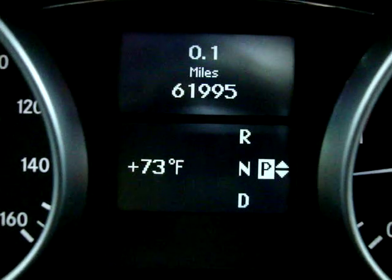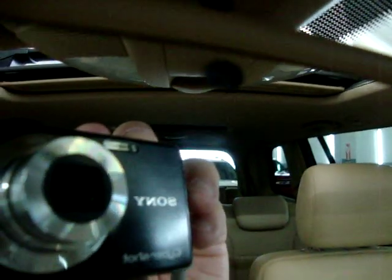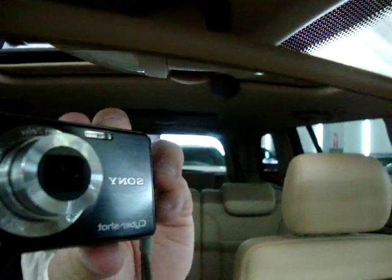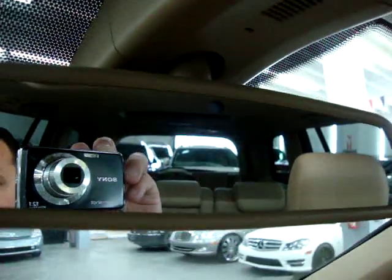We've got a temperature readout below the mileage that lets us know it's 73 degrees outside. There's an auto-dimming rearview mirror — it's got a little sensor on top that senses bright light, and when somebody puts their high beams on you, it darkens the mirror so it doesn't bother your vision. Below the rearview mirror there's a universal garage door opener where you can program it to three garage doors or gates.